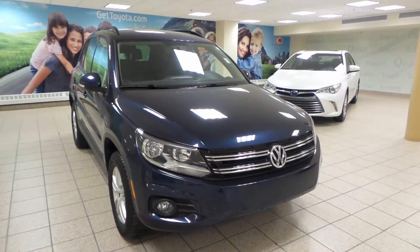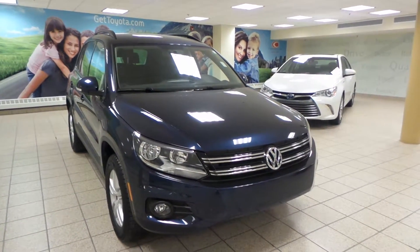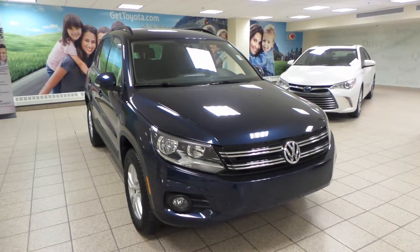Hey, it's Dani from Charlesland Toyota. We're looking at a 2015 Volkswagen Tiguan 2.0 TSI.